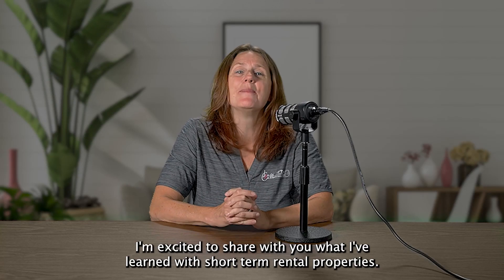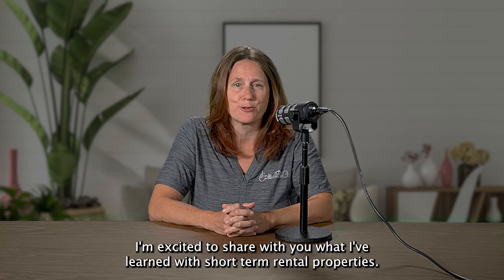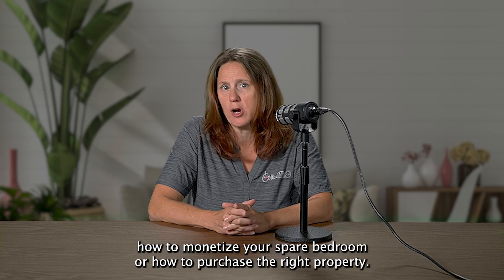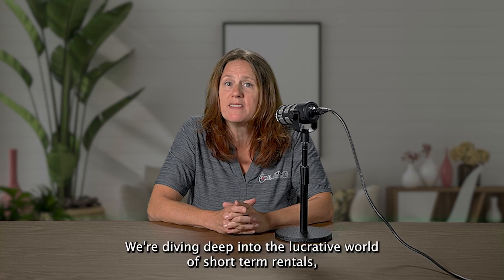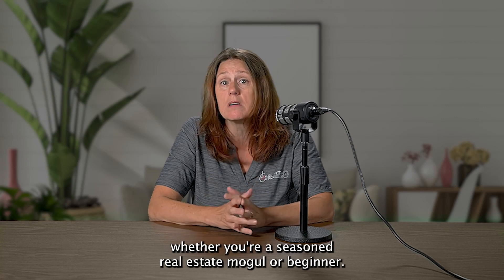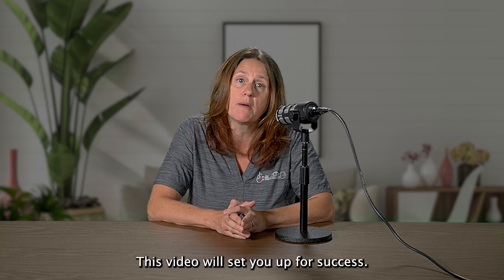Hi, I'm Lisa Coulson. I'm excited to share with you what I've learned with short-term rental properties. I'm going to teach you how to monetize your spare bedroom or how to purchase the right property. We're diving deep into the lucrative world of short-term rentals. Whether you're a seasoned real estate mogul or a beginner, this video will set you up for success.